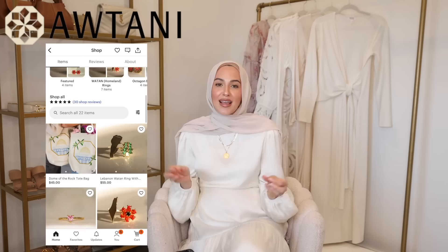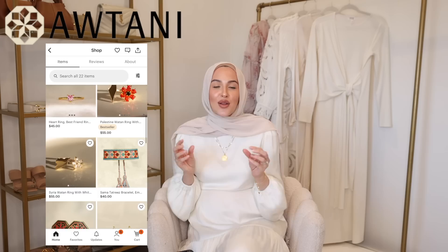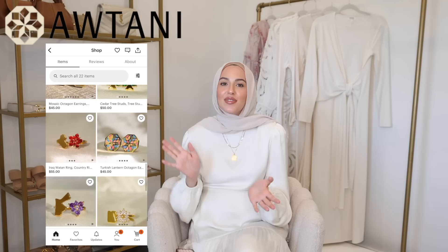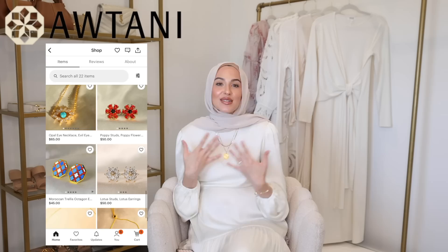I'm so excited to introduce you guys to Otani. Otani is a Syrian-American Muslim women-owned brand — the name means 'my homelands' — and they celebrate all different Middle Eastern cultures. They give back to such amazing causes and all of their jewelry has such special meaning behind it. They're actually based in Texas, which I was really excited about, and we're doing the photo shoot for the collaboration together, which is really special.